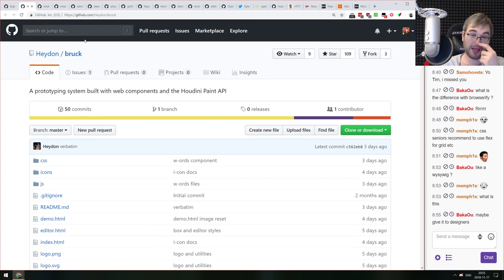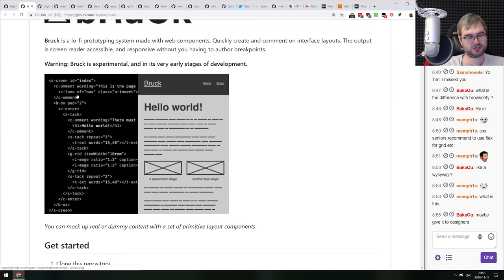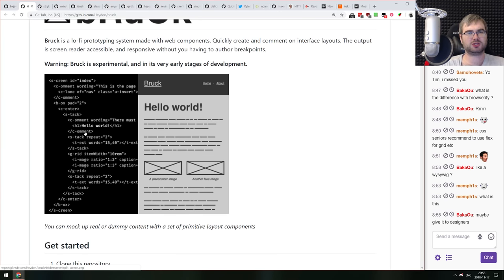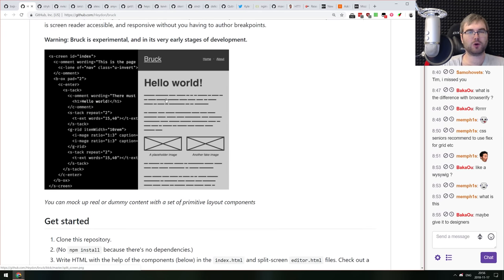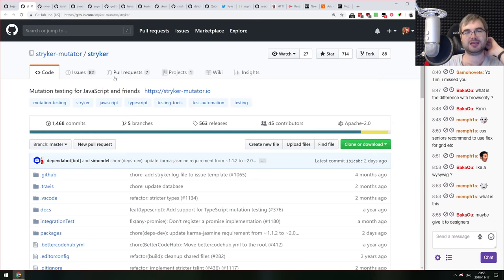Last demo: Brook — a prototyping system built with web components and the Houdini Paint API. It allows screen markup with components like screen comments, stacks, and texts; you define word lengths and it outlines them as a wireframe. If you're looking for a minimalistic wireframing tool using web components, this looks really great.